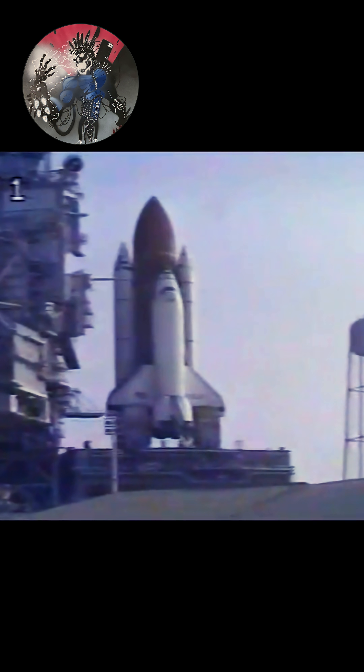T-minus 20 seconds. T-minus 15 seconds. The SRB nozzle gimbal profile is now underway. T-minus 10. We have go for main engine start. 7, 6, go for main engine start.